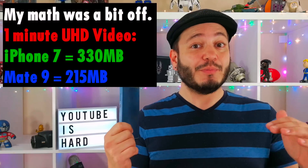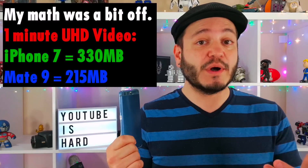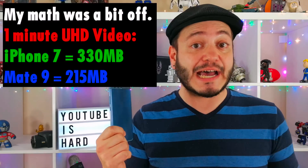Shooting 4K video on the P10, the Mate 9, or the Axon 7, you arrive at file sizes that are just a little bit bigger than half of what you would get if you shot 4K video on an iPhone, and it delivers reasonably similar video quality — we're talking about all the color, the detail, the contrast, and so on.